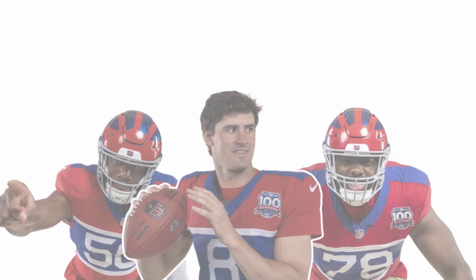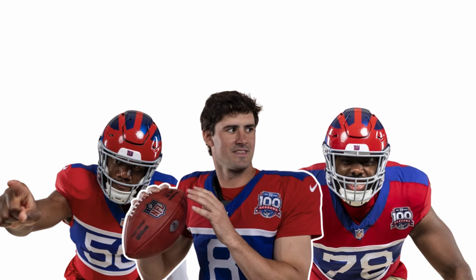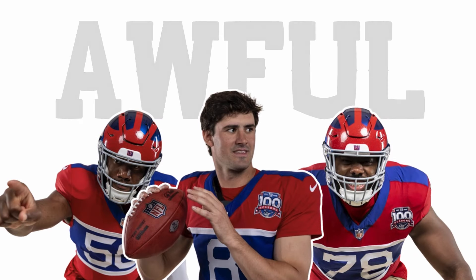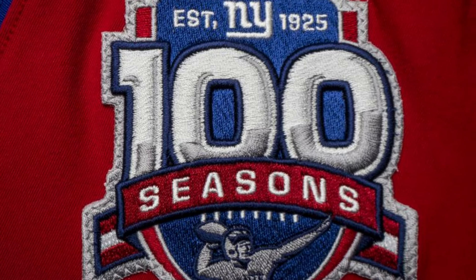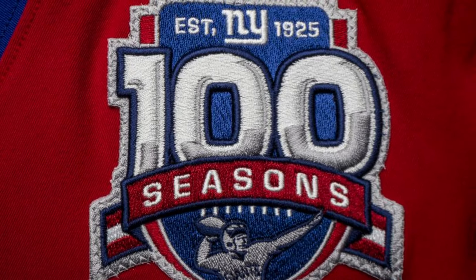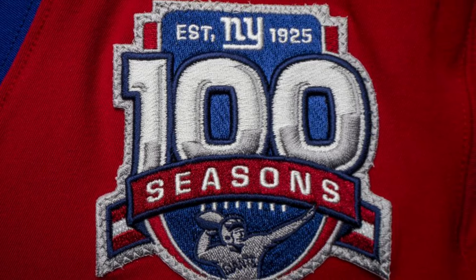Alright, so we got another uniform coming to us for the 2024 season, and this time it's from the New York Football Giants — and it's ass. The Giants released their Century Red uniforms Thursday morning, and good lord are these bad.